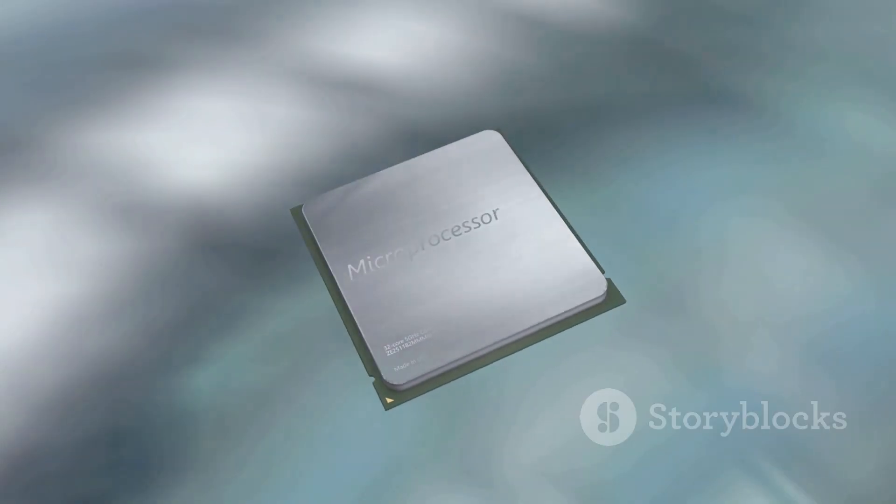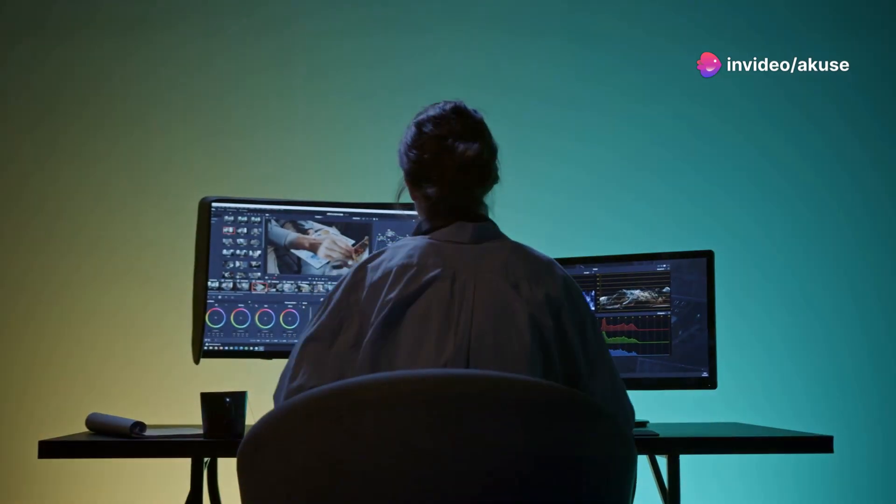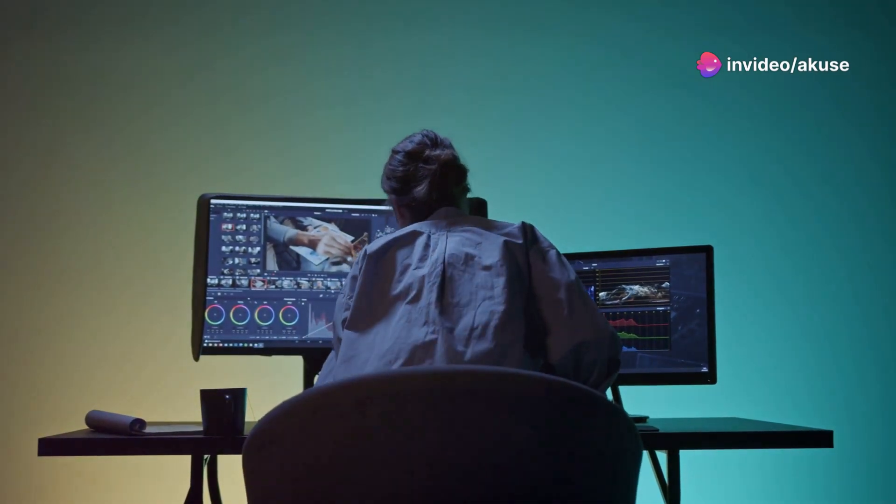The Snapdragon X Elite takes it a notch higher. With its deca-core architecture, it's like having a mini powerhouse in your hands. Whether you're video editing, gaming, or running demanding software, the Elite just breezes through it all.